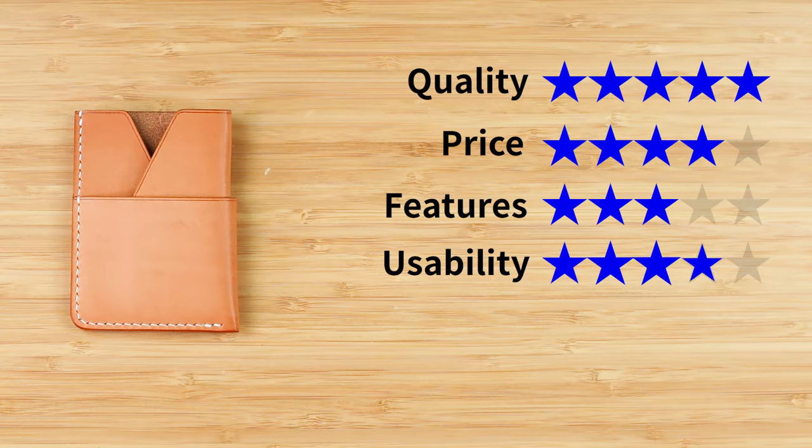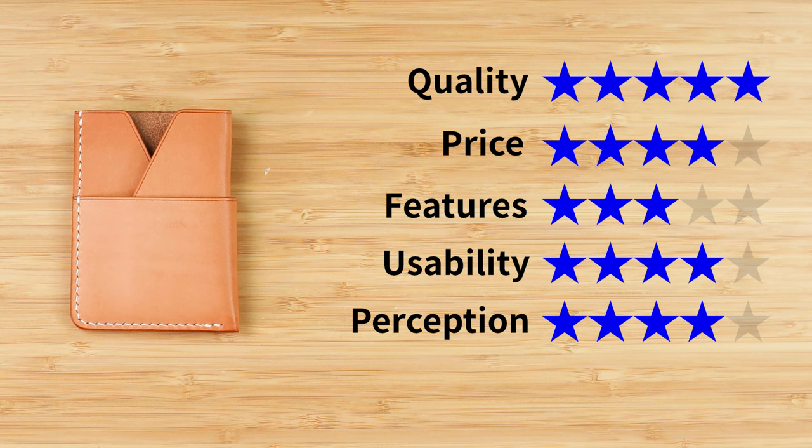Now onto the final score. Quality: five out of five. Price: four. Features: three — very usual. Usability: four. I like how they've incorporated the design but also made it very functional and usable. Perception: four. That gives us a solid score of four out of five. If this review was interesting to you, then look at this video next and we will see you in the next review.